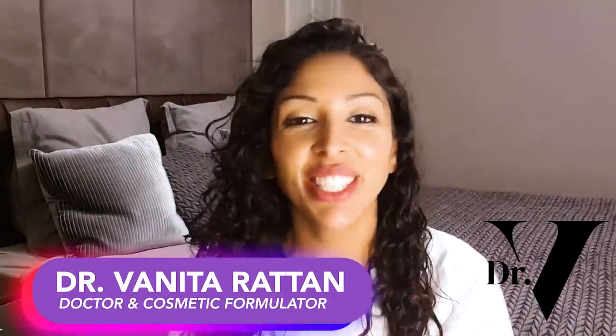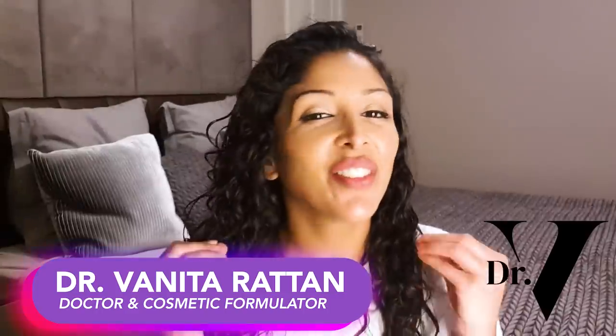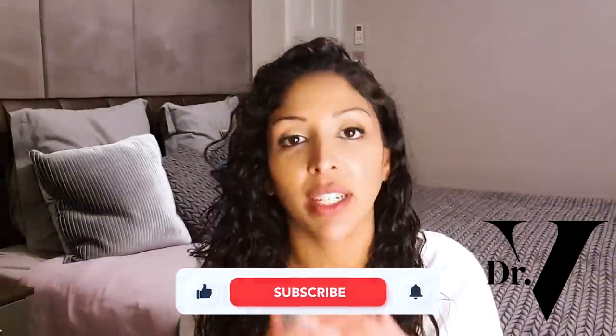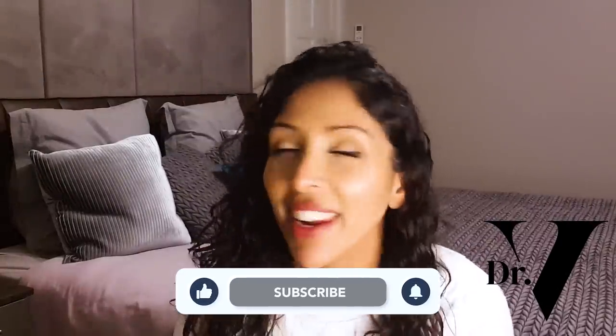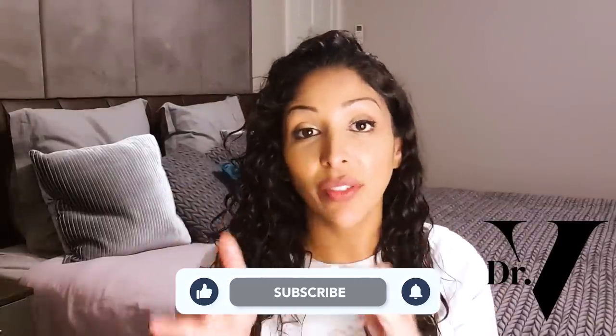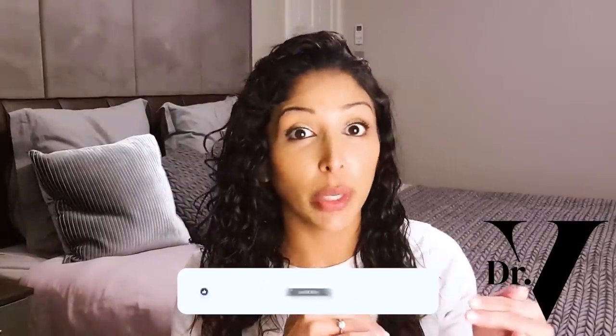Hello, I'm Dr. Benita Rattan and this channel is dedicated to skin care for skin of colour. I'm a doctor but I'm also a cosmetic formulator specifically for skin of colour. What I love to do is go through ingredient lists and tell you which ingredients are great for skin of colour and which ones you want to avoid.